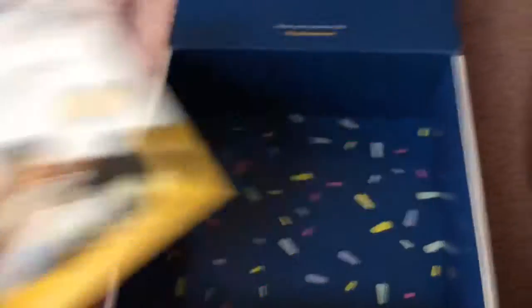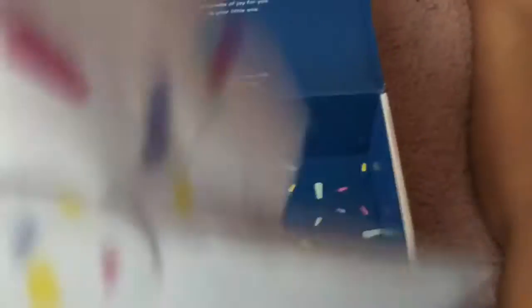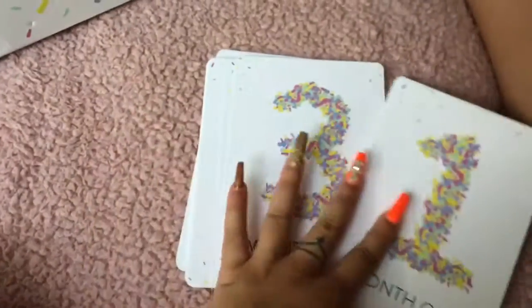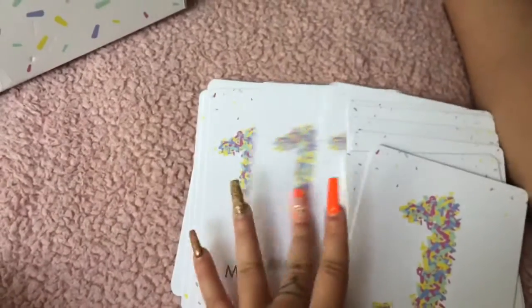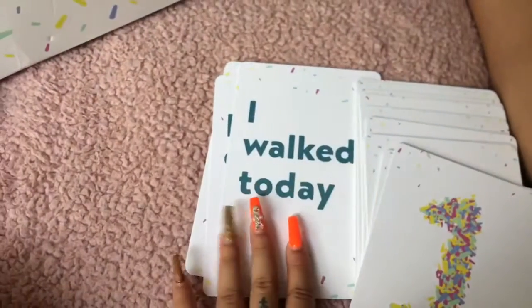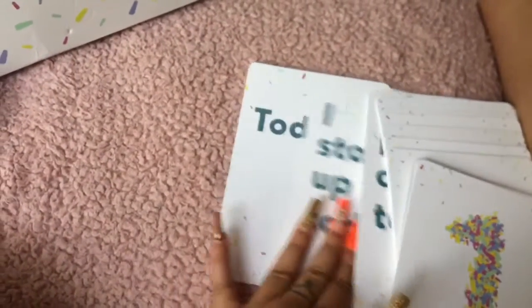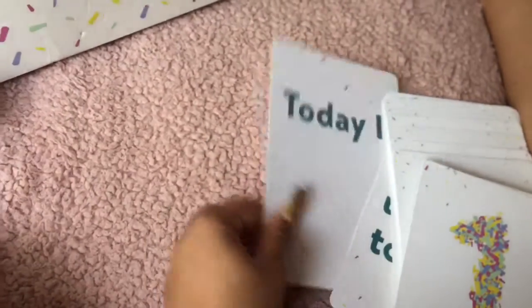They also sent me this thick envelope and inside it has monthly milestone cards — one month to twelve months. I am definitely going to use these. They have little prompts like 'I walked today,' 'I crawled today,' 'I stood up today,' and you fill in whatever you want.